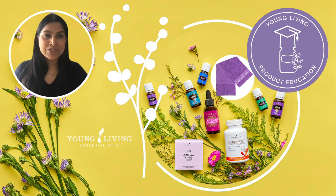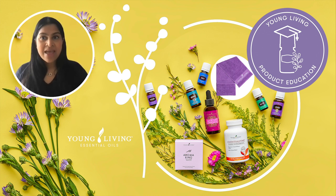Hello and happy May 2022. I'm Anu Kula and today I will be sharing with you the products in the May PV promotion. So let's take a look at these.